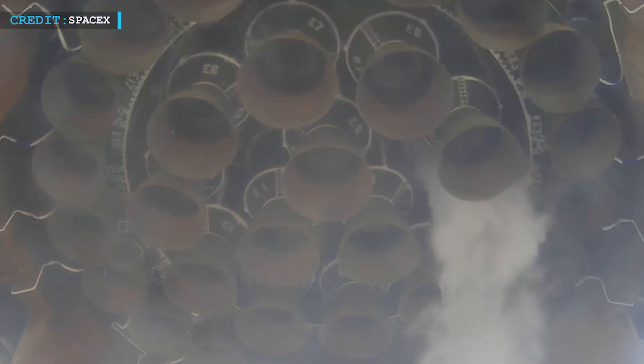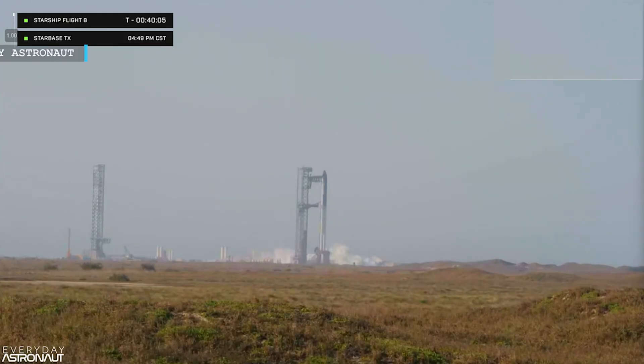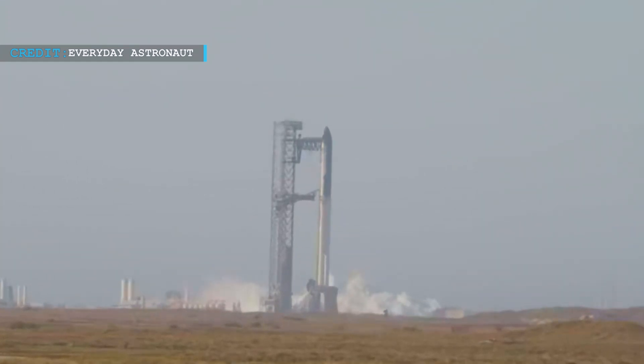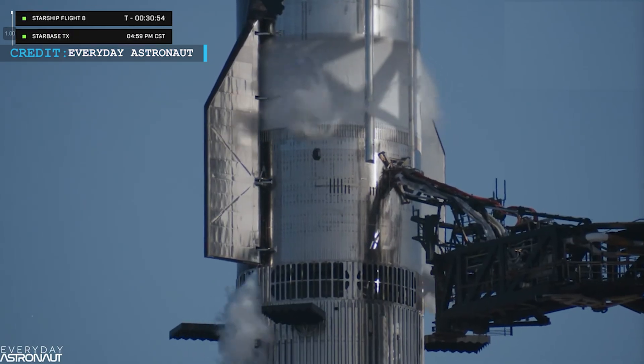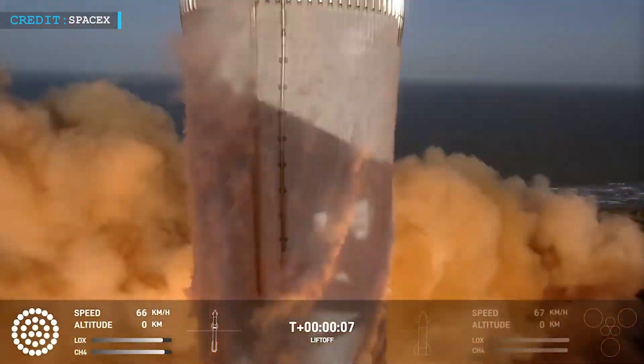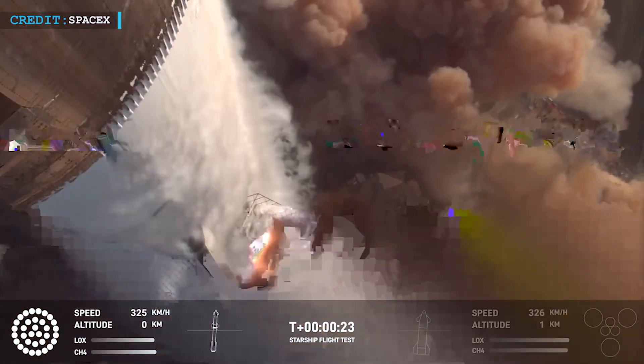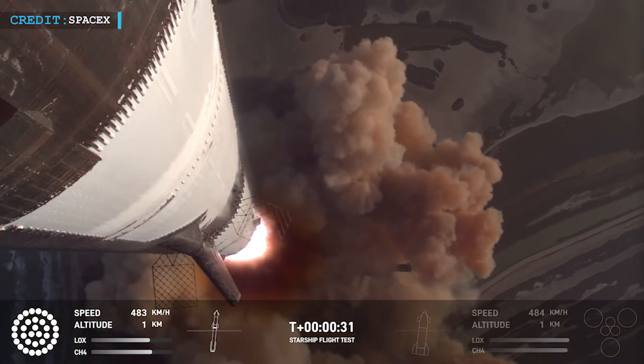In the final seconds before liftoff, a thrust vector control check happens, making the engines wiggle slightly to verify they can move correctly to steer the rocket. For Starship's Super Heavy booster, this involves 13 inner Raptor engines critical for the return trip. During this launch, the countdown reached T-40 seconds and the team held briefly due to temperature concerns with the ship's fuel. The team worked quickly to clear the issue, the countdown resumed, and at T-30 seconds the flight director gave the final go for launch.